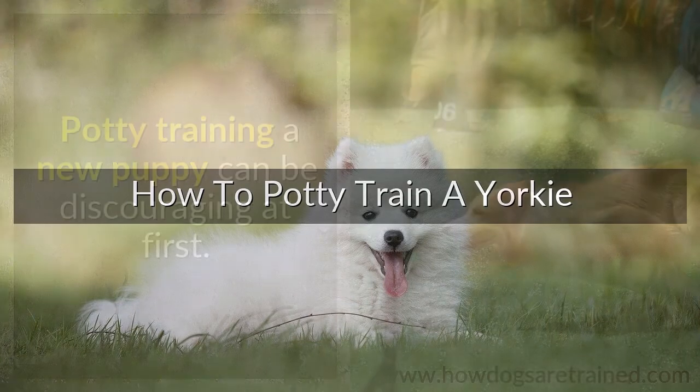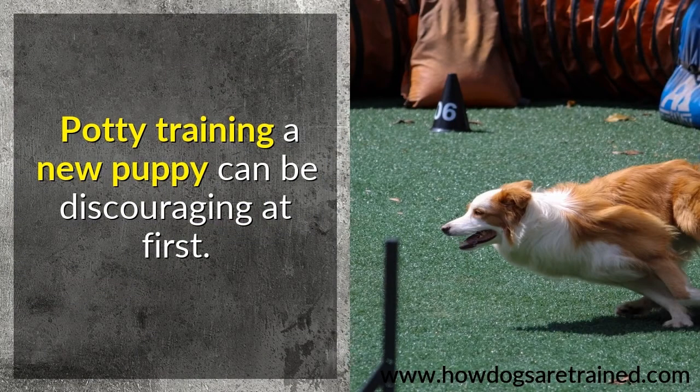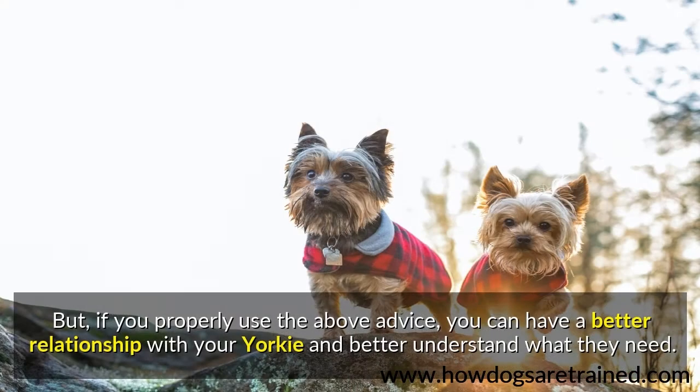How to potty train a Yorkie? Potty training a new puppy can be discouraging at first. But if you properly use the above advice, you can have a better relationship with your Yorkie and better understand what they need.